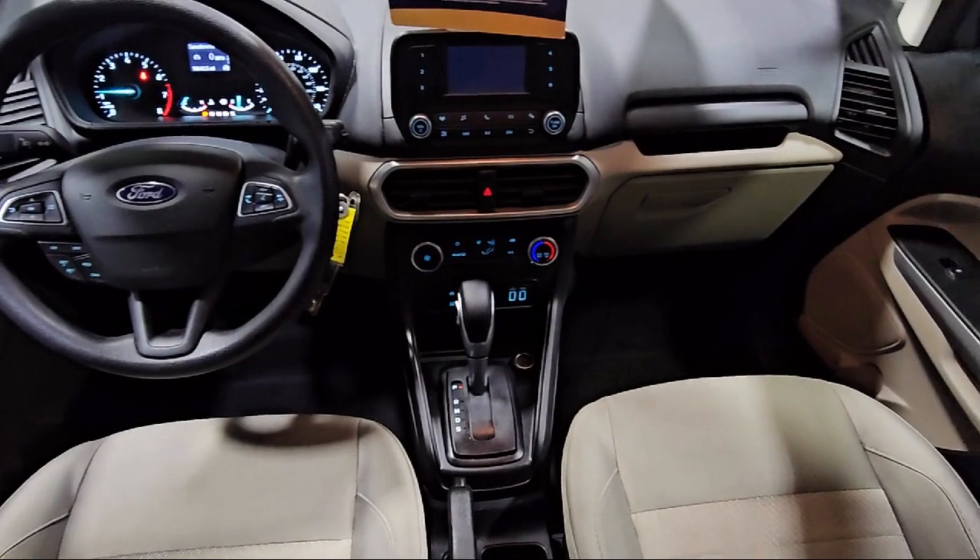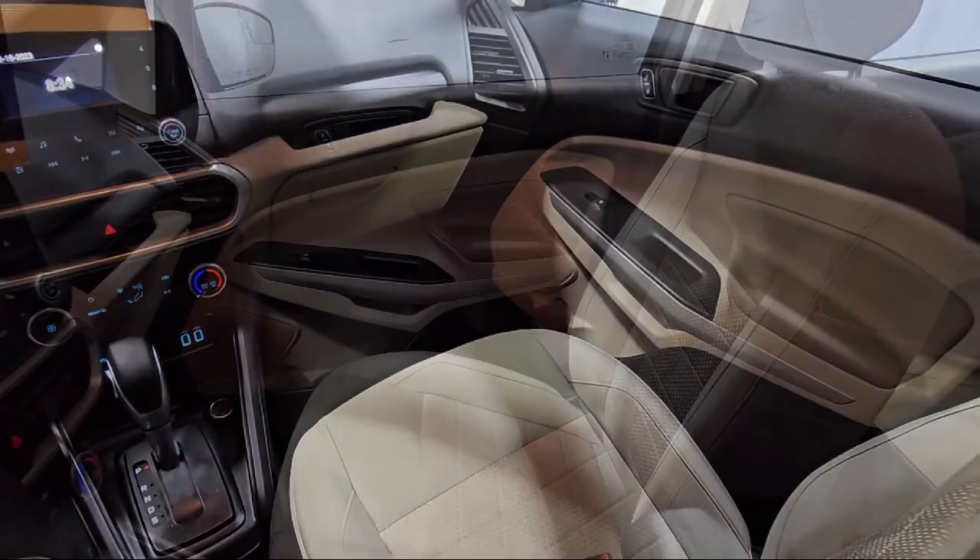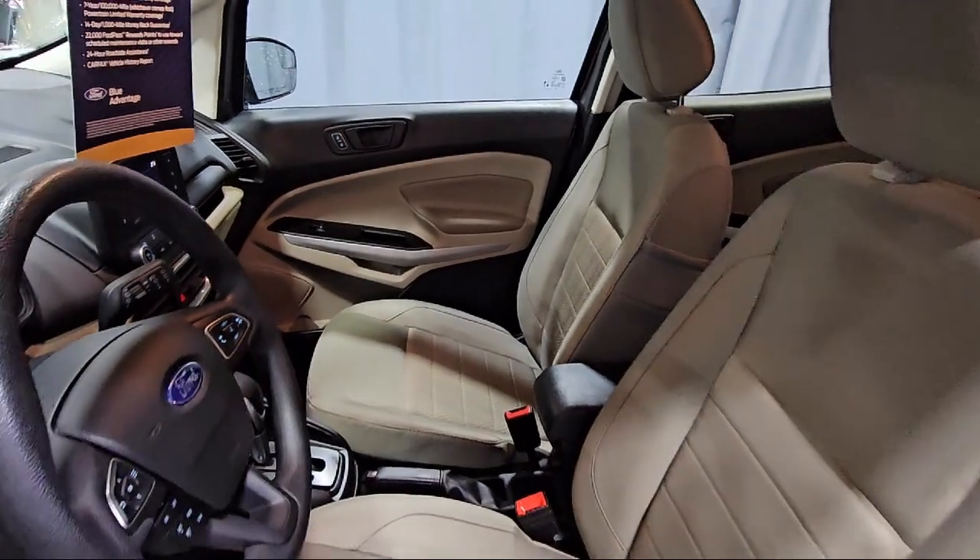Steering wheel controls, sync communications and entertainment system, air conditioning, and has less than 20,000 miles on the odometer.